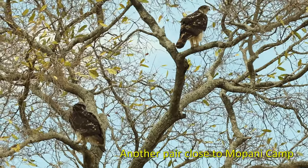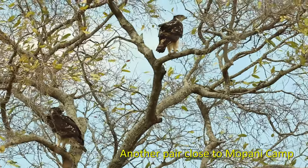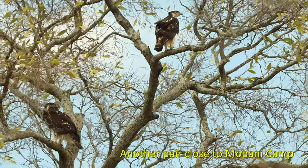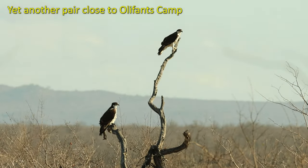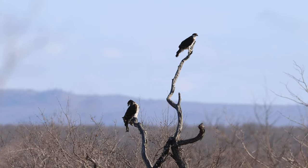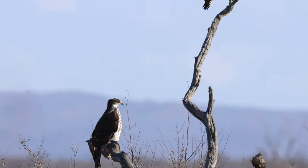Another pair close to Mupani Camp, less than 40 kilometers from where we found the juvenile. And yet another pair close to Willifant Camp, and these two were actively busy hunting.